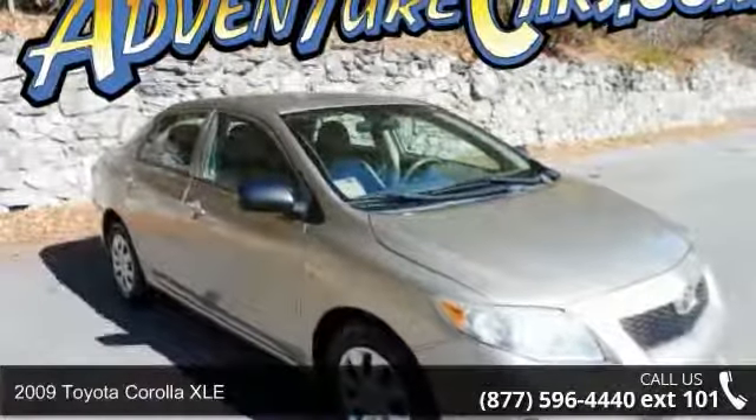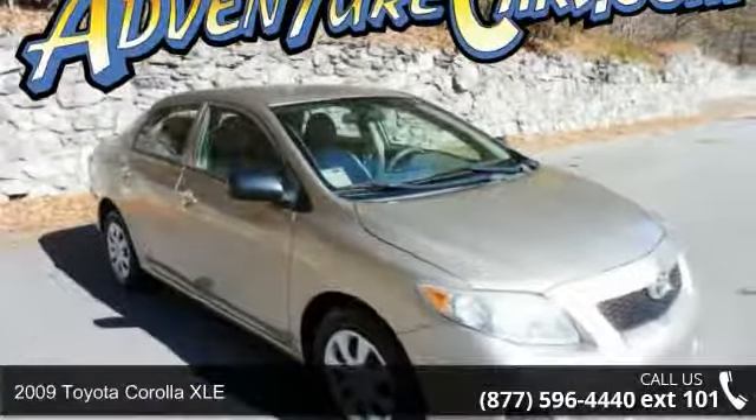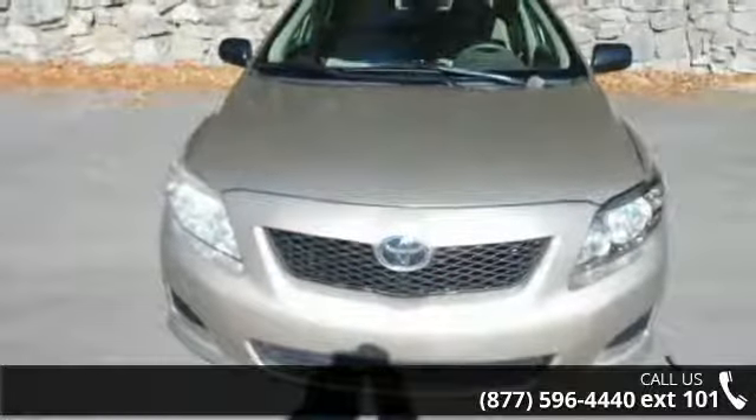Step into the 2009 Toyota Corolla XLE. If you are looking for a first-rate auto, this one could be yours today.